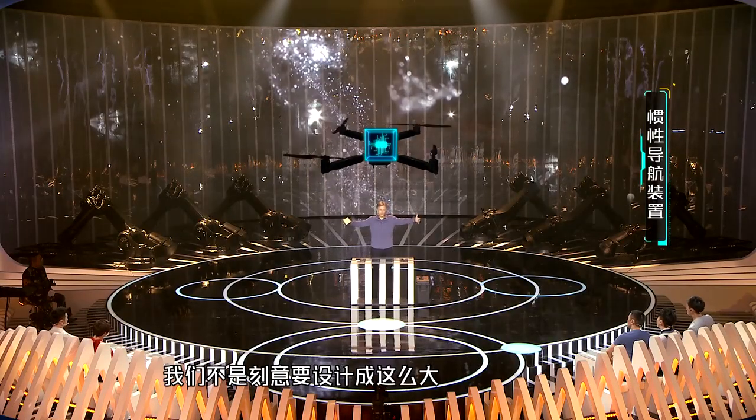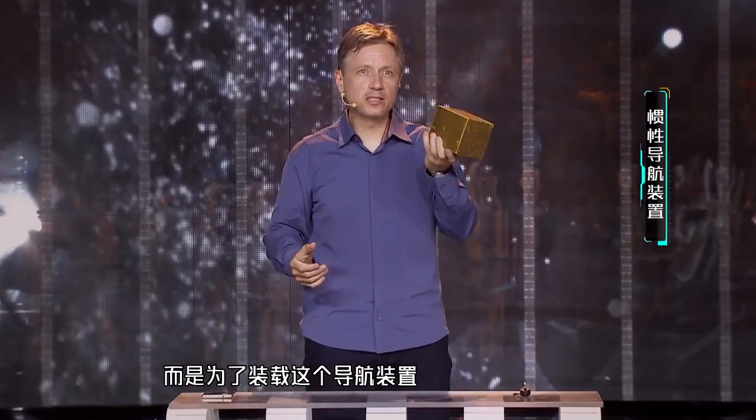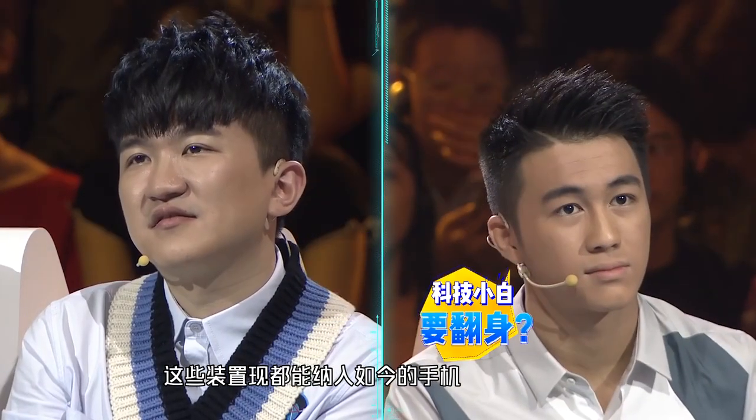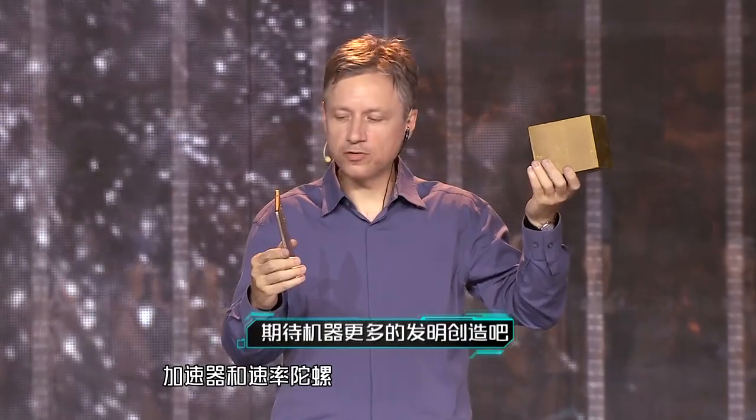We didn't make them this big because we wanted to. We made them that big because that was the only way in which we could carry this. One of these now is inside your mobile phone. All mobile phones have the equivalent of what's inside this device — an accelerometer and ring gyros.